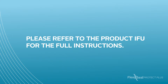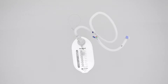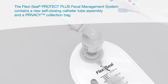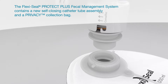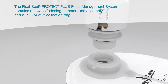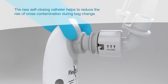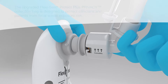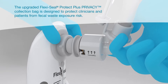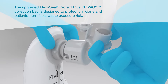Please refer to the product instructions for use for the full instructions. The FlexiSeal Protect Plus Fecal Management System contains a new self-closing catheter tube assembly and a privacy collection bag. The new self-closing catheter helps to reduce the risk of cross-contamination during bag change. The upgraded FlexiSeal Protect Plus Privacy Collection Bag is designed to protect clinicians and patients from fecal waste exposure risk.